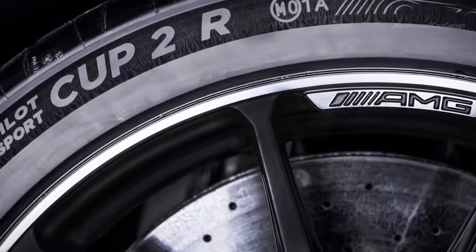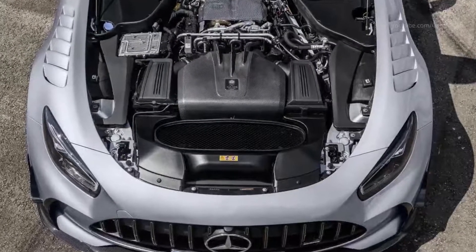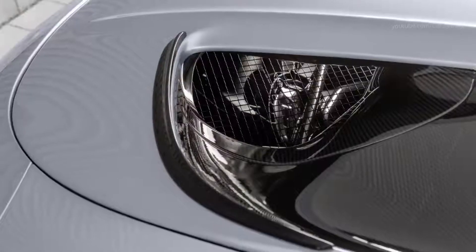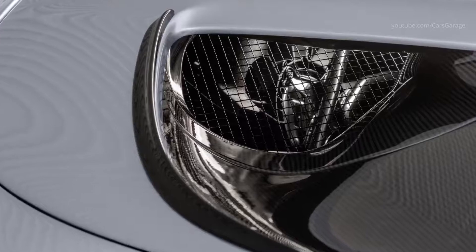Power is transferred to the rear wheels via the 7-speed AMG SpeedShift DCT 7G dual-clutch transmission, which is located on the rear axle in a transaxle arrangement for optimal weight distribution.